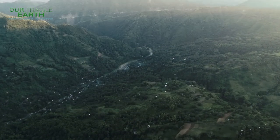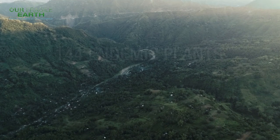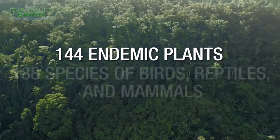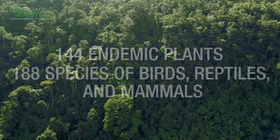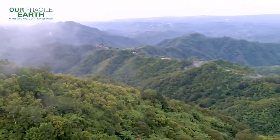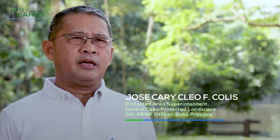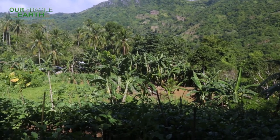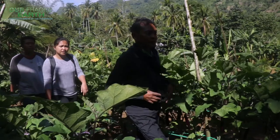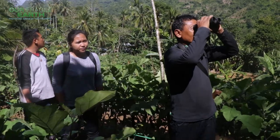Aside from being a major source of fresh water, the Central Cebu Protected Landscape is a crucial habitat for 144 endemic plants and approximately 188 species of birds, reptiles, and mammals. CCPL is also rich in biodiversity — identified as key biodiversity area number 149, important bird area number 68, and conservation priority area number 102.